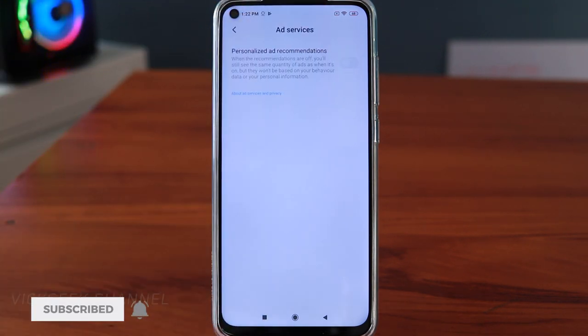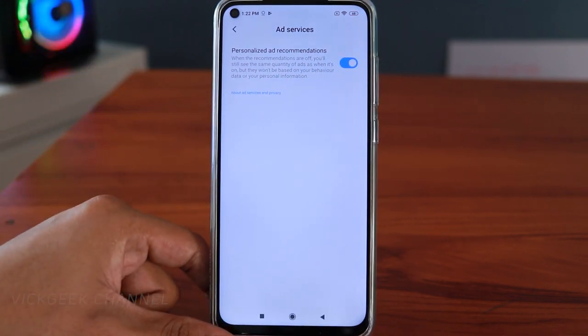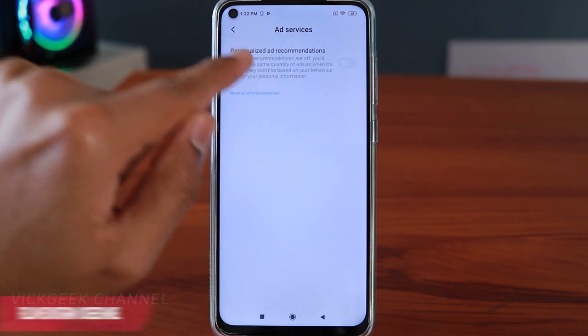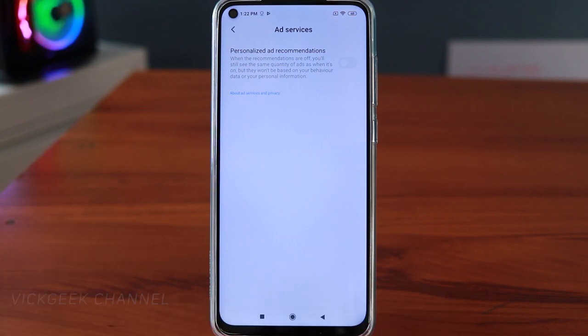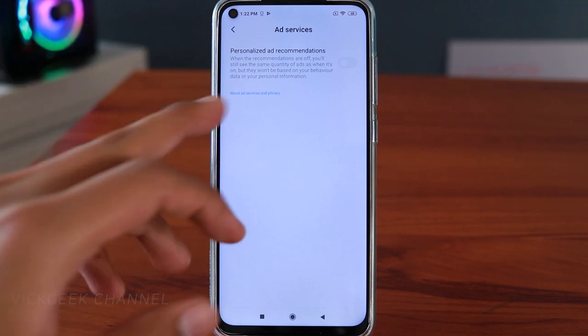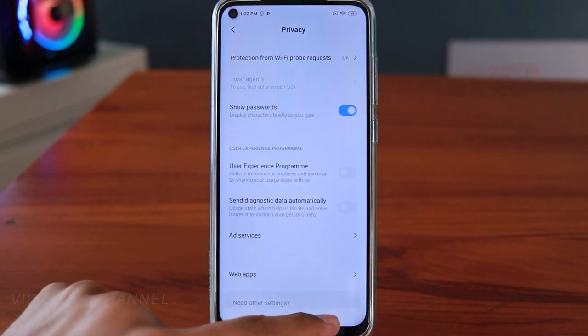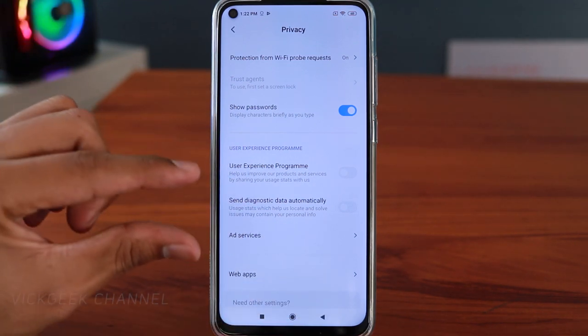The third setting is also in Privacy: Ad Services. By default it will be turned on — I suggest you turn this off as well. As you can read, it's used for personalization of advertisements and takes a lot of battery in the background without you knowing. Turn this off as soon as you set up your phone. These three settings are really important — make sure you turn them all off.